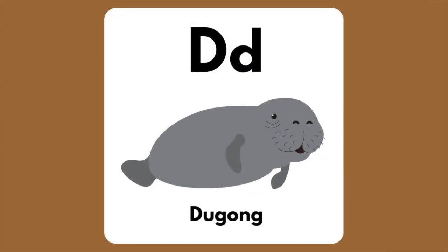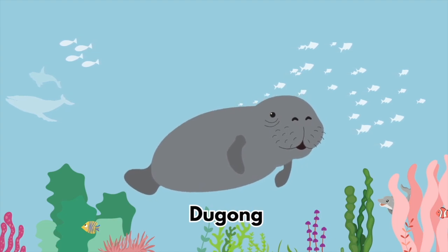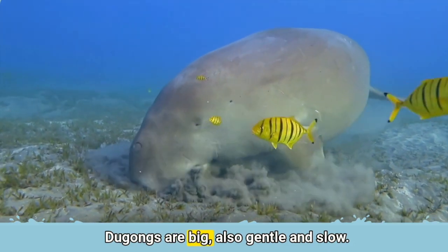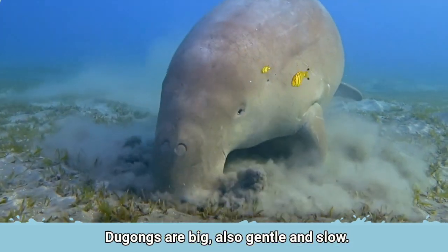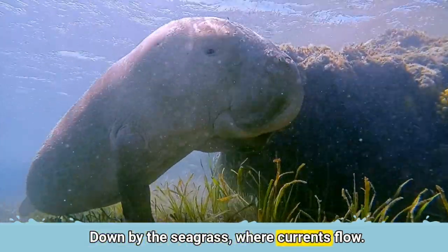The letter D is for Dugong. Dugongs are big, also gentle and slow. Down by the seagrass where currents flow.